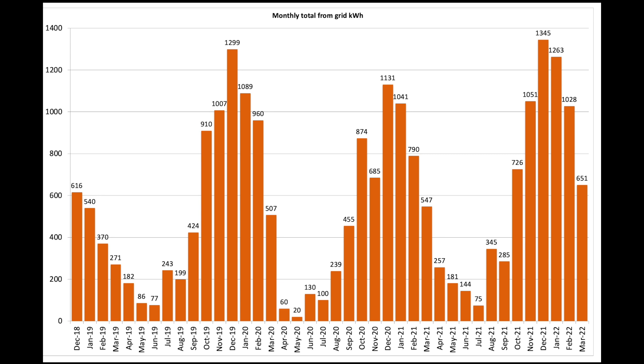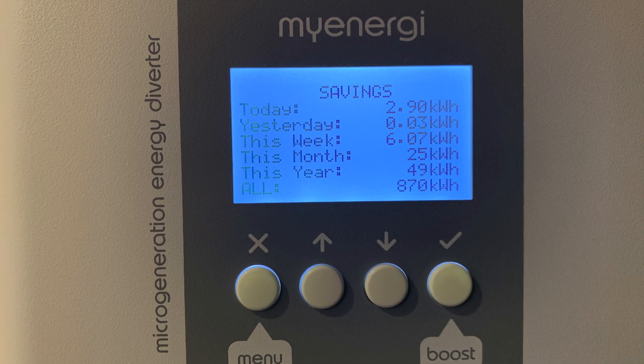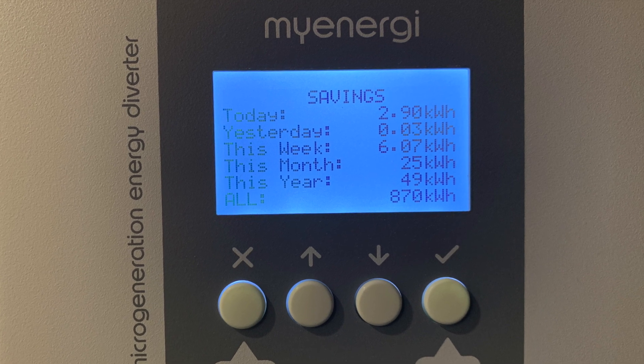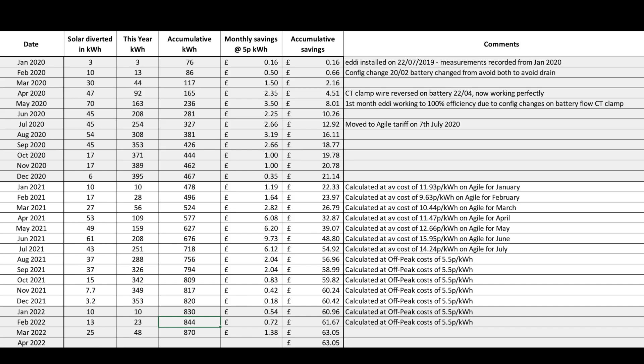We probably use about 2 to 2.5 units a day to heat our hot water and keep it hot. Let's have a look at the Eddy stats. The MyEnergy Eddy heats our hot water from surplus solar and has diverted 25 units of solar generation to heat our hot water for the month. Running totals for the Eddy are 48 units for the year and 870 units since installation. Running savings are calculated at £63.05 based on our cheap rate electricity of 5.5 pence per unit.